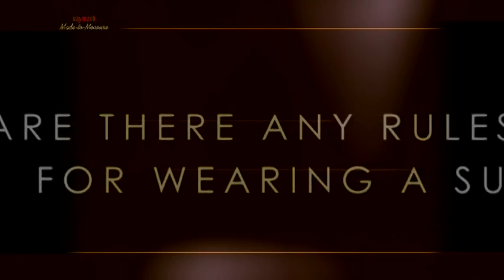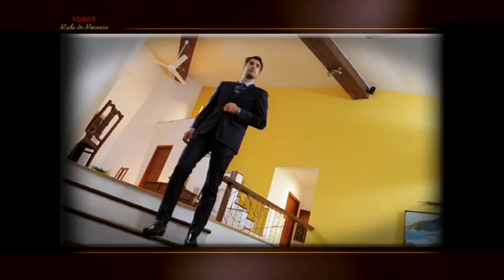Hi, I'm James Milan and I'm here to answer all your questions on the fine art of dressing well. Here is something I get asked a lot. Yes, there are, but contrary to the most popular perception, there are just a few unbreakable rules of wearing a suit.